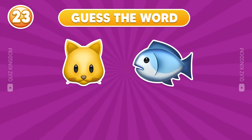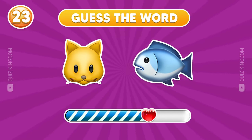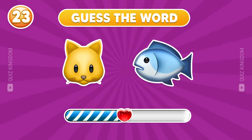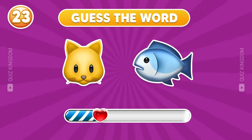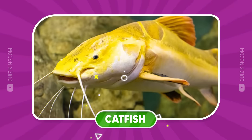Can you guess the word by emoji? Yes, this word is catfish.